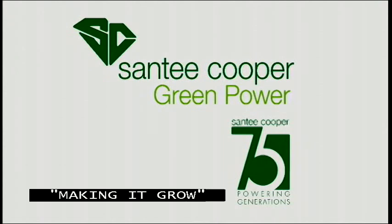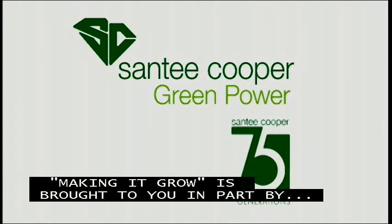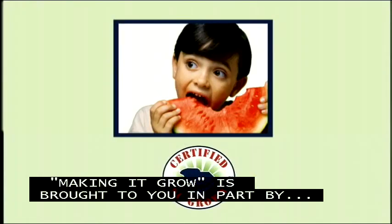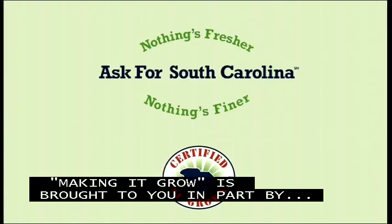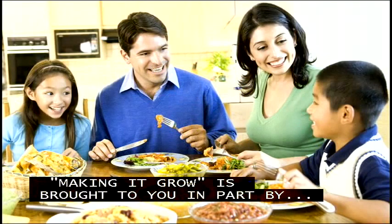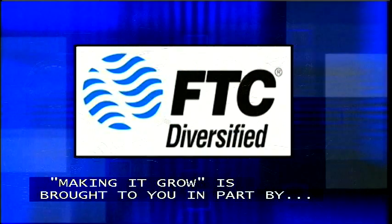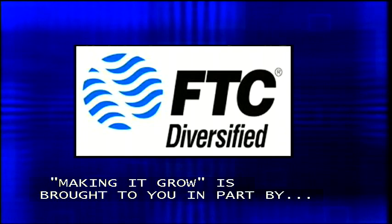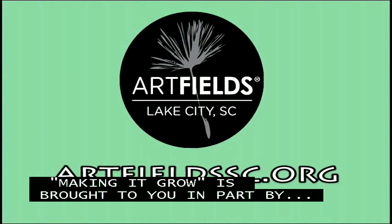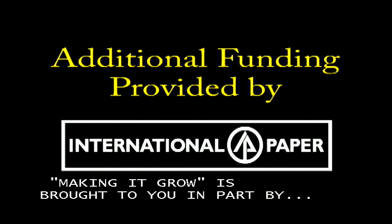Making It Grow is brought to you in part by Santee Cooper, South Carolina's state-owned electric and water utility. More information on green power and energy conservation programs online at santeecooper.com. The South Carolina Department of Agriculture, reminding you that certified South Carolina agricultural products help make South Carolina grow. Glory Foods, celebrating Southern food with a soulful heritage — a way of inviting South Carolina back to the dinner table. FTC Diversified, a proud part of your local communities, providing communication, entertainment, and security. Art Fields, a 10-day art competition in Lake City, South Carolina. Additional funding provided by International Paper.